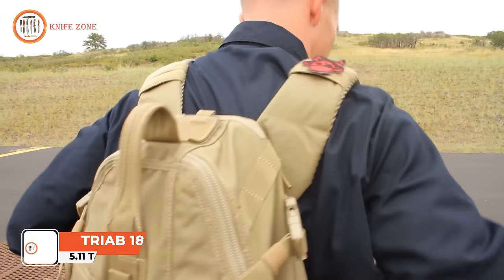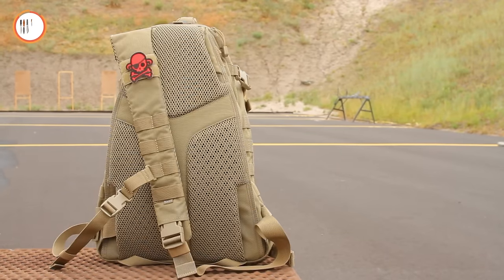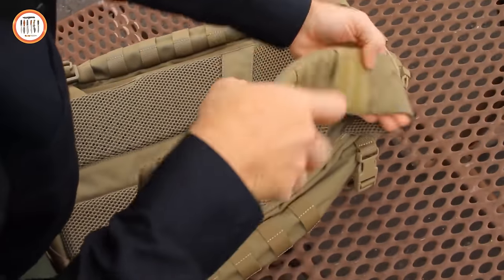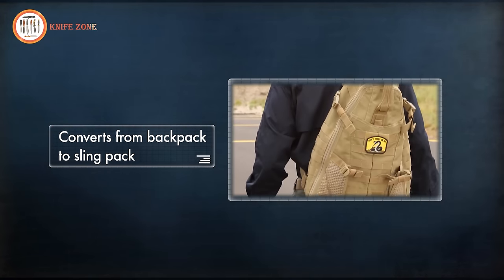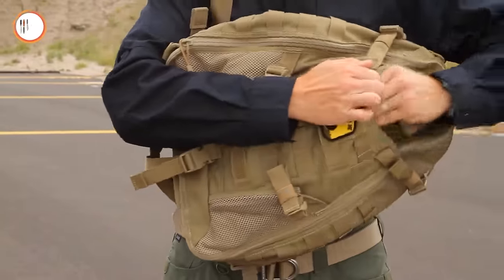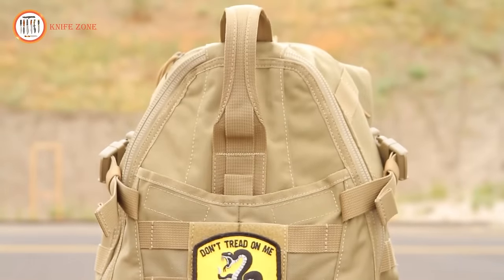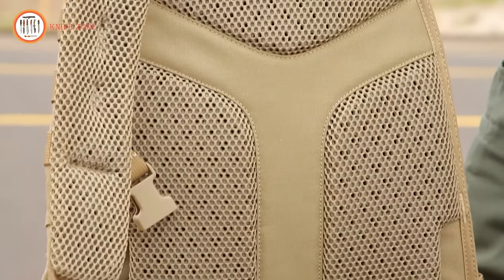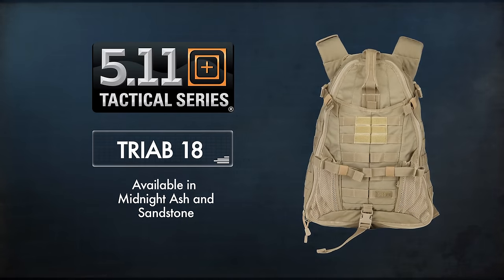The Triab 18 from 5.11 Tactical is a great example of listening to end users. The design team took input from operators around the world looking for a sling-style pack, and the result is the outstanding Triab 18. It features a fully ambidextrous platform that can be converted to a traditional backpack with the ease of a few buckles. The interior has room for loads of internal organization, and a quick-access pistol pocket provides just the right balance of storage. Made of 1050 denier nylon, it also features a grab-and-go handle, attack-tech compatible pistol compartment, and is hydration or armor plate compatible. Available in midnight ash and sandstone.